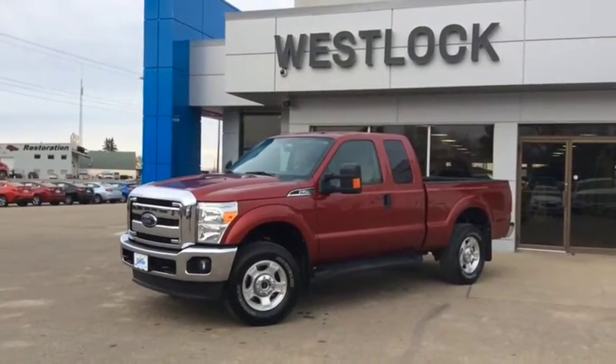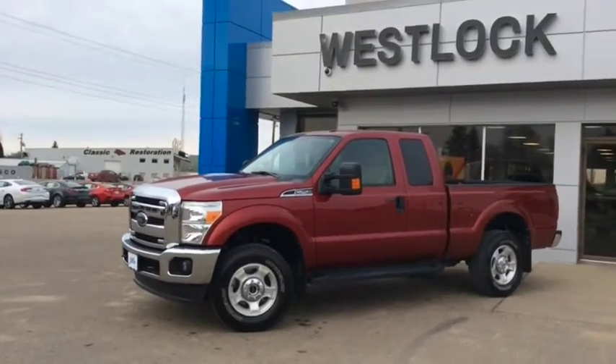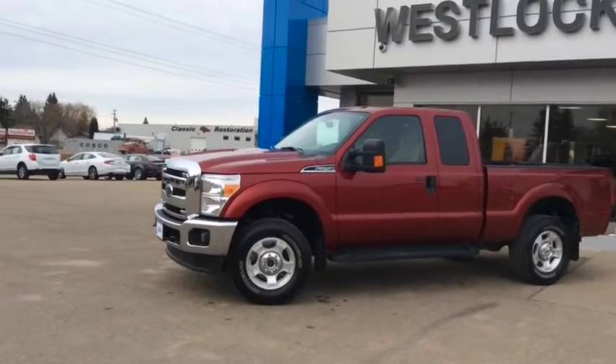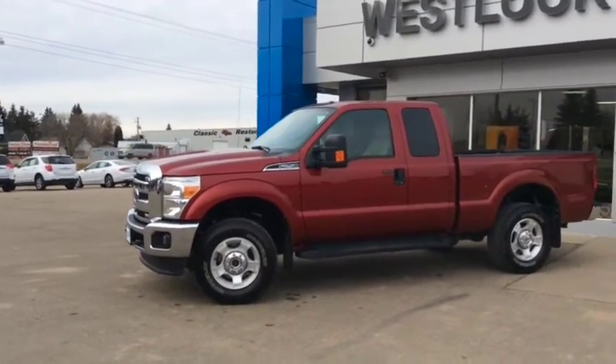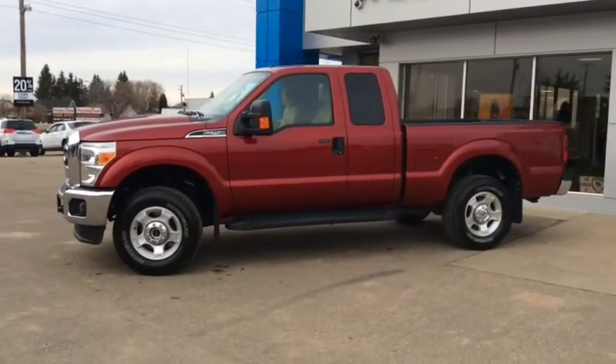Good afternoon and welcome back to Westlok Motors. This is stock number 16T217A, one of our certified pre-owned units new to our lot. This is a 2016 Ford F250 Super Duty XLT Extended Cab.